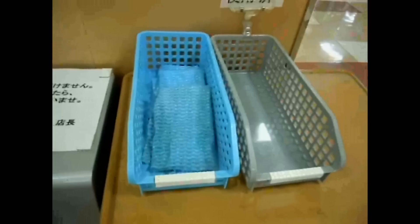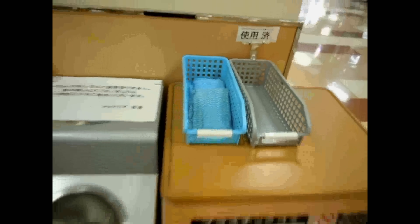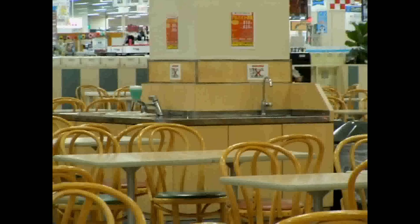The other thing to keep an eye out for is those cloths. They do give you oshiburi in many restaurants — I've covered that before. But if you see something like this sitting on a counter, be aware that those things are there to clean the counter. I have actually seen foreigners pick them up and wipe their mouths with them, and they're not there for that. They're there for wiping the table before or after you eat — they're just there for your convenience.